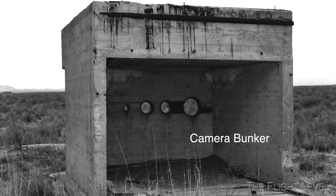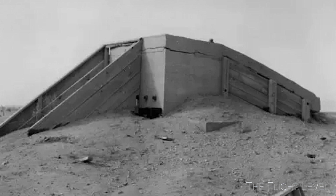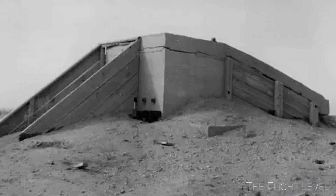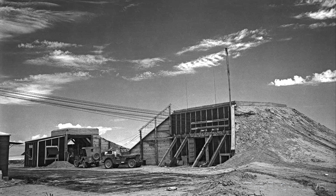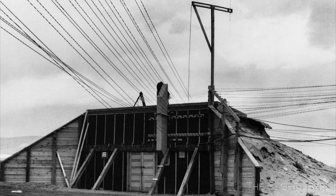Personnel and generator bunkers were built at 10,000 yards north, west, and south from the tower. Instrumentation bunkers were erected 800 yards out from Ground Zero. The wooden shelters were protected by concrete and earth. The south bunker served as the control center for the test — Oppenheimer and General Leslie Groves, plus other scientists, watched the explosion from this bunker. After the test, the bunker was demolished.